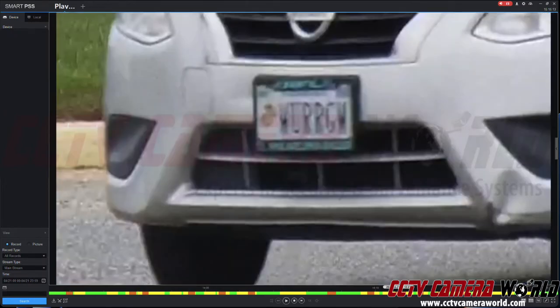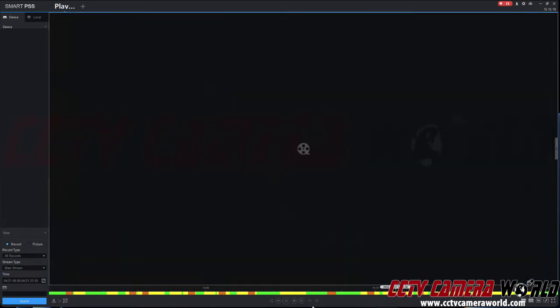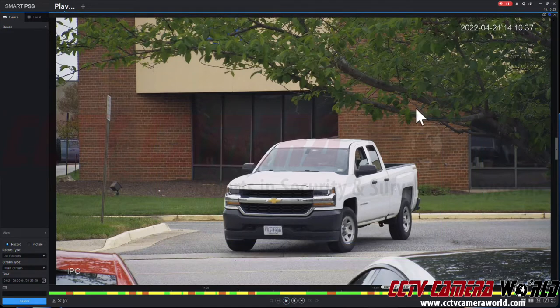You can actually sort of make out the plate number. This is a 7 to 35 millimeter 4K camera. Now on this truck that I was going by, it did a fine job.